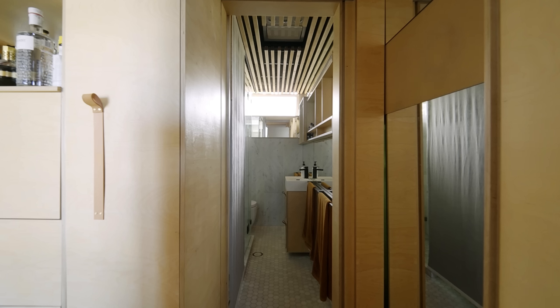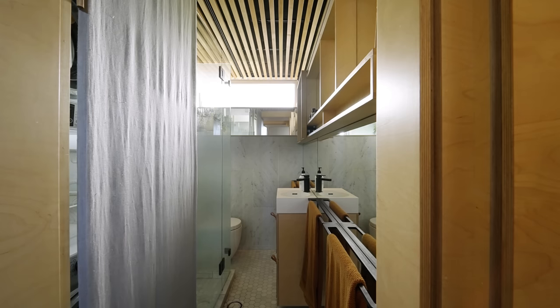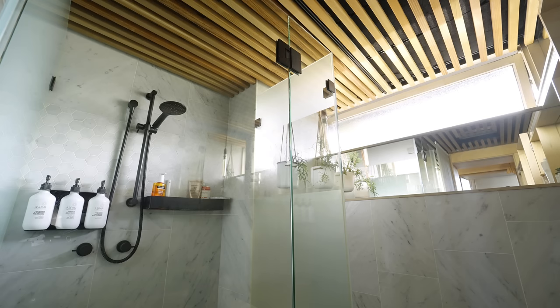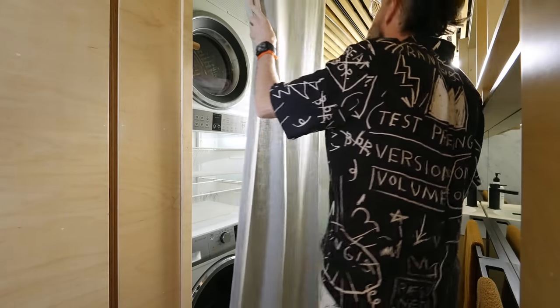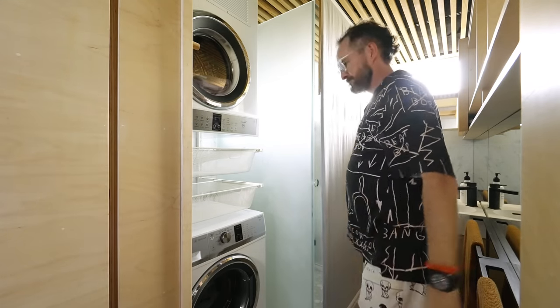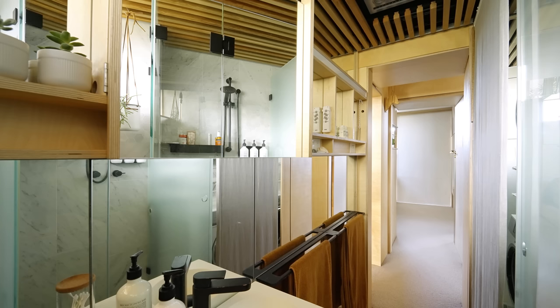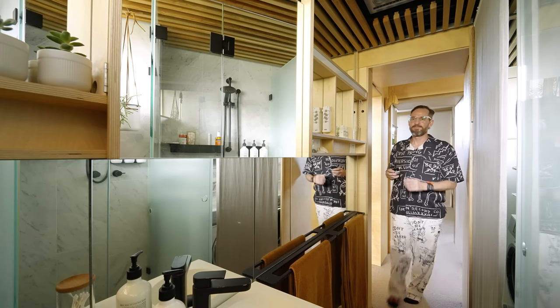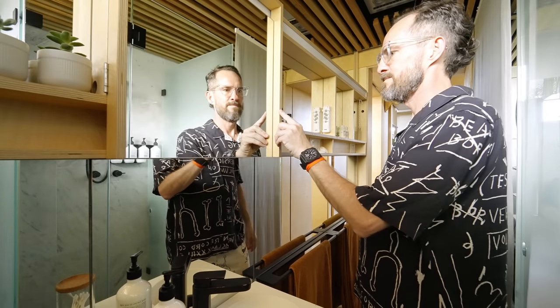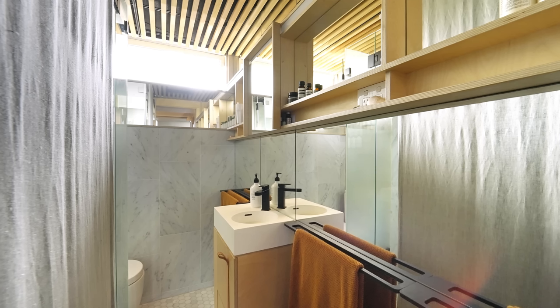The bathroom was reconfigured by removing a step-in bath shower and replacing it with a full-size shower, which allowed me the room to introduce an internal laundry with a separate dryer and washer. The ceiling is made of western red cedar to evoke the sense of being in a sauna when the steam hits it. A wall of mirrors bounces light around the bathroom as well.